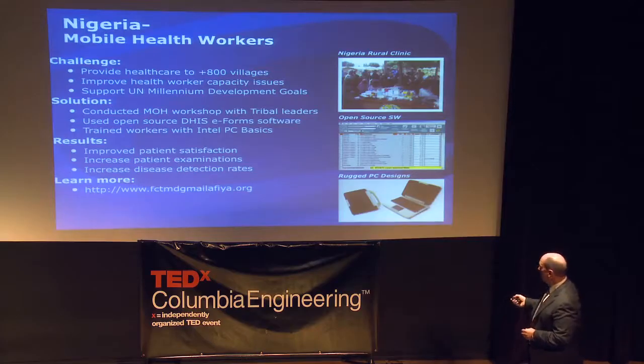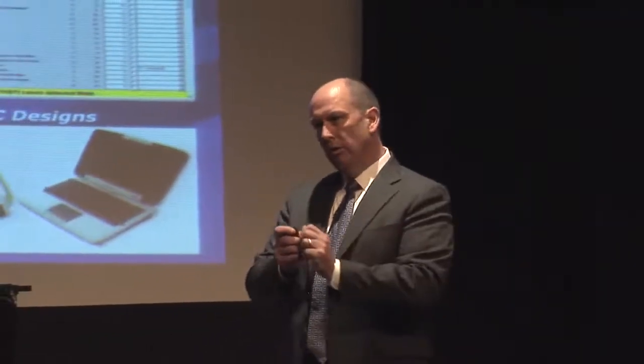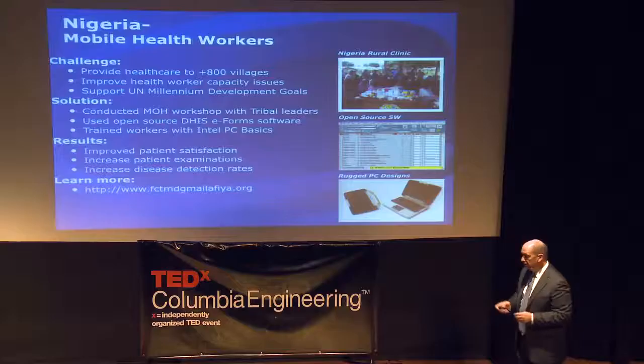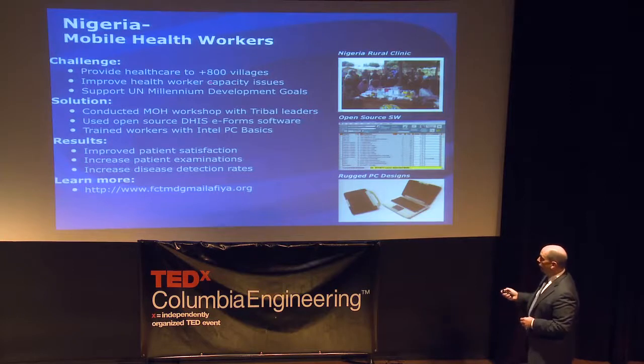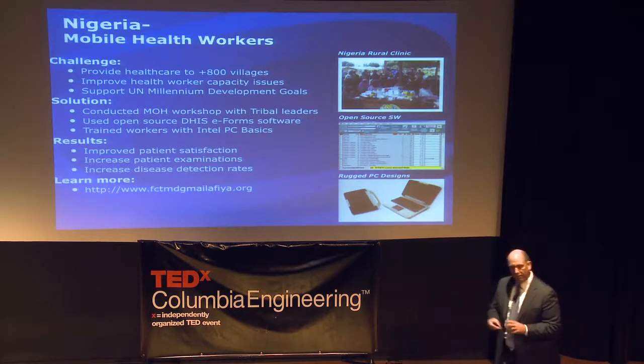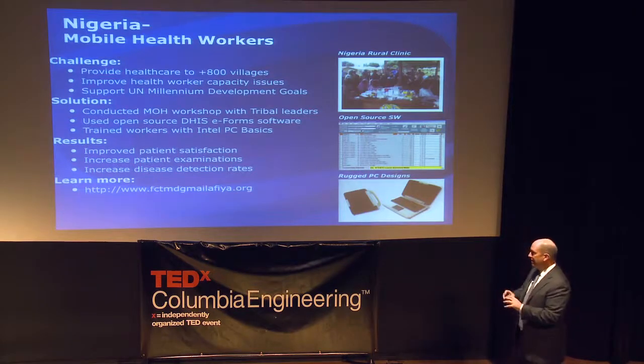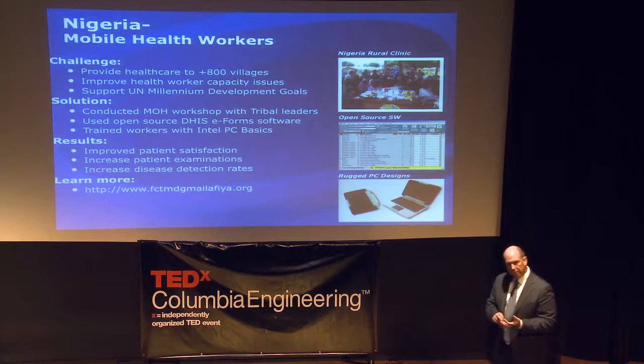When the trucks return and get connectivity, they upload the information. If you're working in a state deciding where to put limited resources for malaria, HIV, and tuberculosis, you now have data to make smart decisions. Those 800 villages that had never seen any healthcare now had access to care, and detection of diseases such as malaria and HIV went up by ninefold — an incredible effort to identify pain points and make very good decisions about how to use those healthcare dollars.